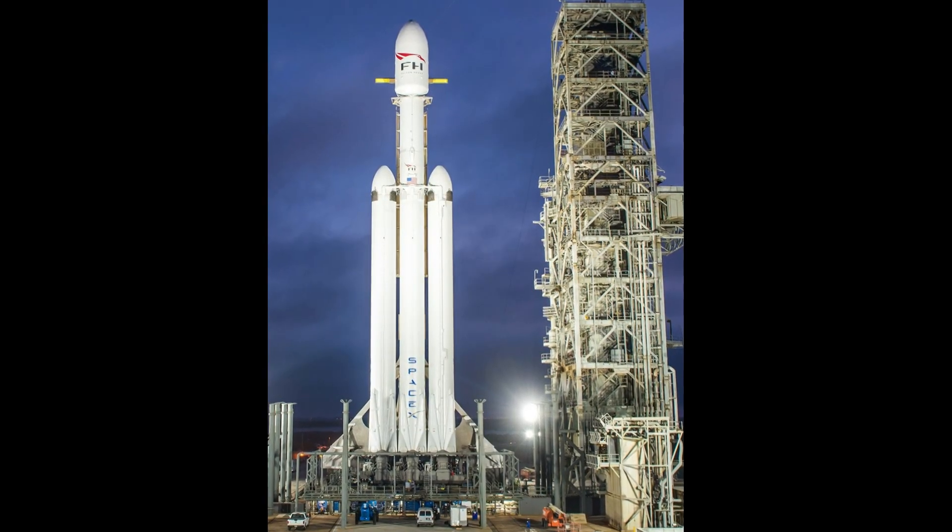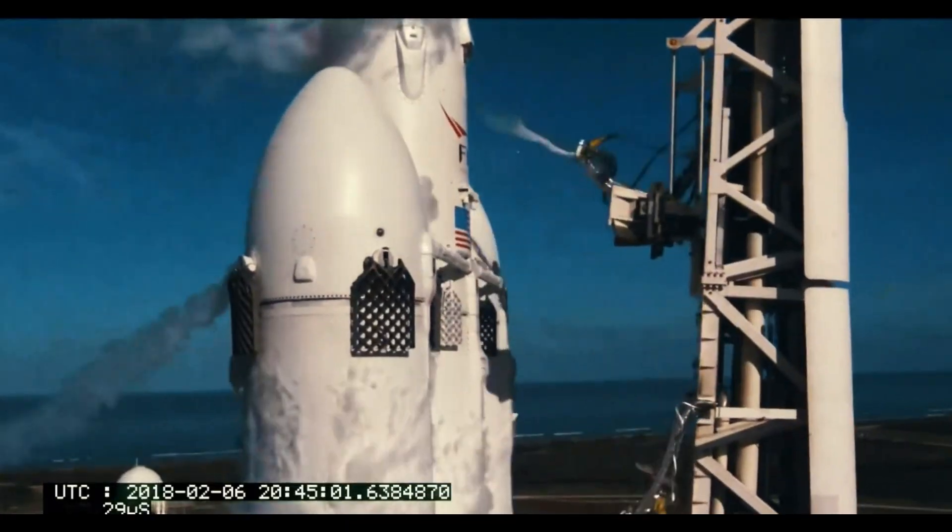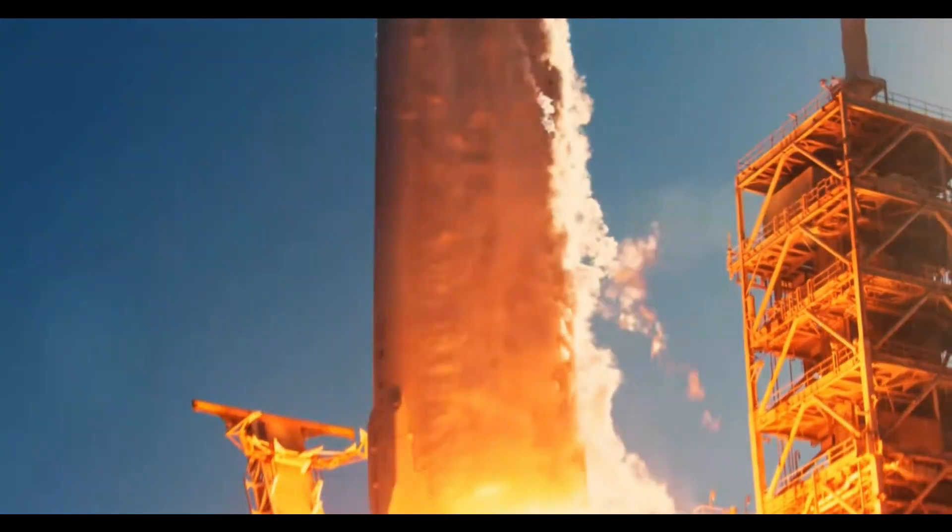Falcon Heavy is also a partially reusable heavy-lift launch vehicle. Its first successful flight happened on February 6th, 2018. You may all remember this because it was the launch that carried a Tesla Roadster supposedly owned by Elon Musk and an astronaut dummy known as Starman as its dummy payload — which they just let out into space, Starman in the driver's seat in the Roadster. It gave us some crazy images. Also, if you're a Douglas Adams fan, see if you can spot the joke.